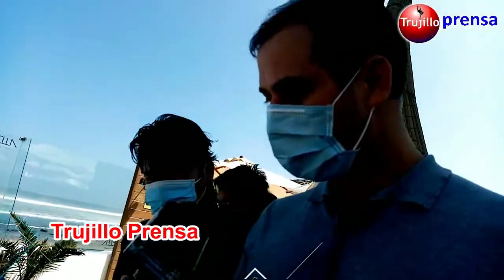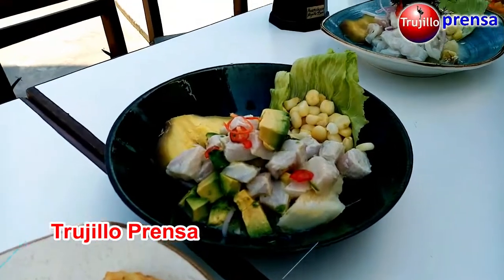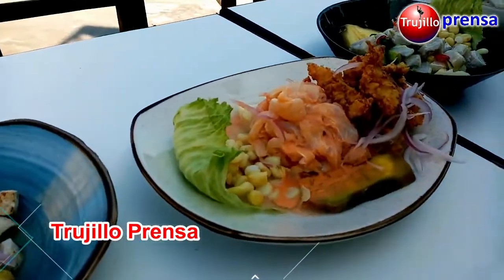With the next dish we have a different cut of fish in cubes — it is a ceviche apaltado. This ceviche also has palta and alcaparras, a taste of olive oil, and it is one of the most requested in the restaurant.